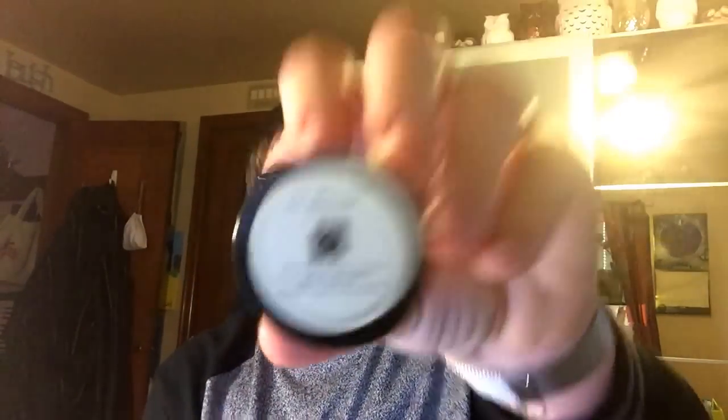The Jo Malone Peony and Blush Suede body cream is an awesome scent. I actually just purchased the giant 6.8-ounce cologne size — Nordstrom does a bottle twice the size once a year but not at twice the price. It's definitely floral with a very present peony, but the blush suede adds warmth so you can wear this day or night. I love layering it with Wood Sage and Sea Salt. Jo Malone fragrances are my absolute favorites.